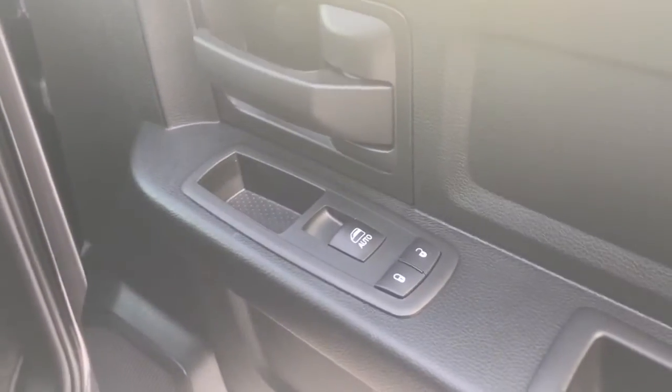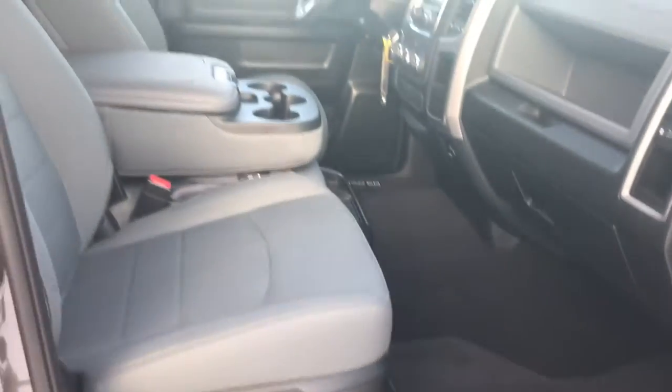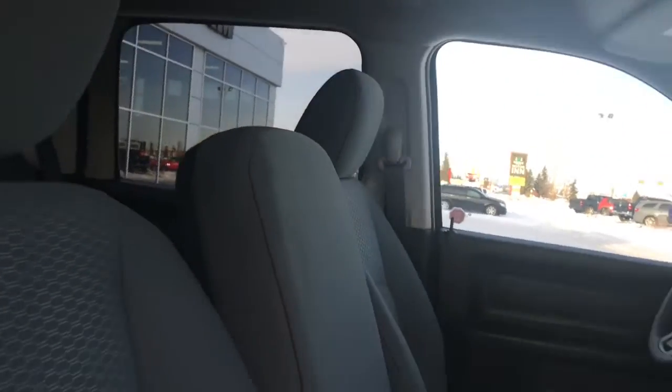Inside the passenger front door we have your power locks, power windows, and of course that manually adjusted seat. And as promised, that third seat at the front.